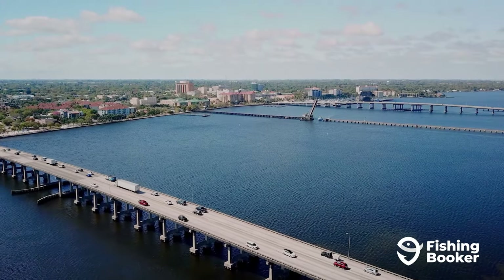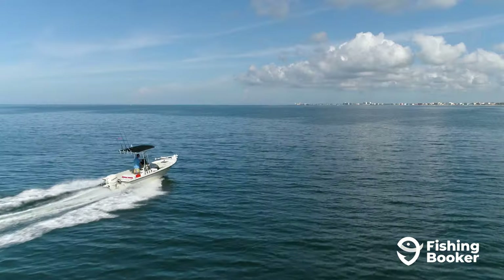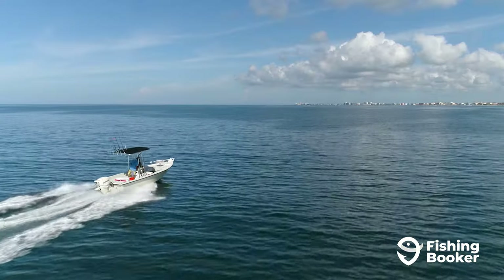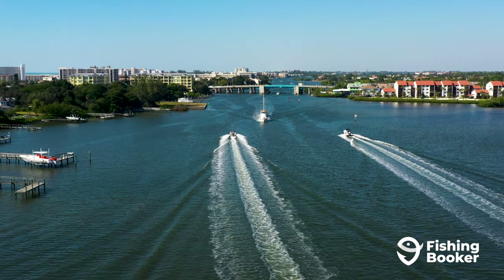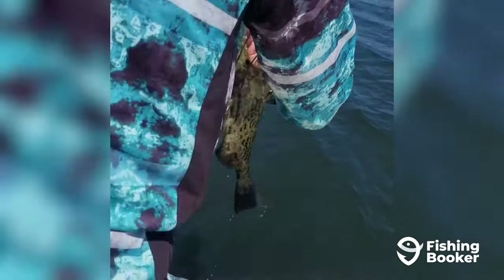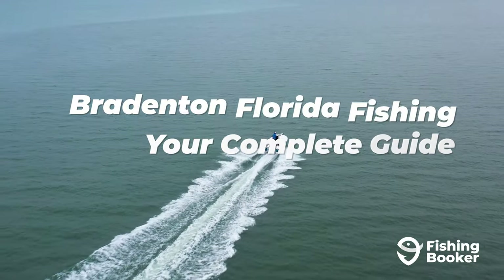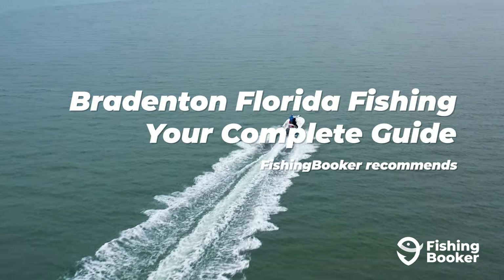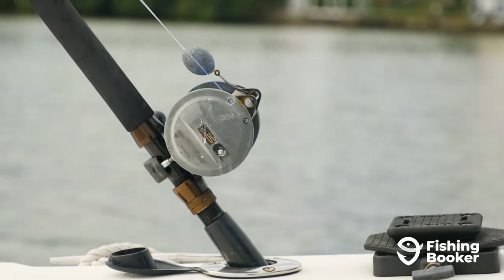Wake up in Bradenton and you can catch almost any fish you set your mind to. With easy access to the Manatee and Braden Rivers, Sarasota and Tampa Bay just a stone's throw away, and the Gulf of Mexico's deep waters in the distance, fishing in Bradenton is the ultimate ticket. In this video, we're getting into the top fish species you can catch, how to go about casting a line here, and everything else you need to know to plan the perfect trip.